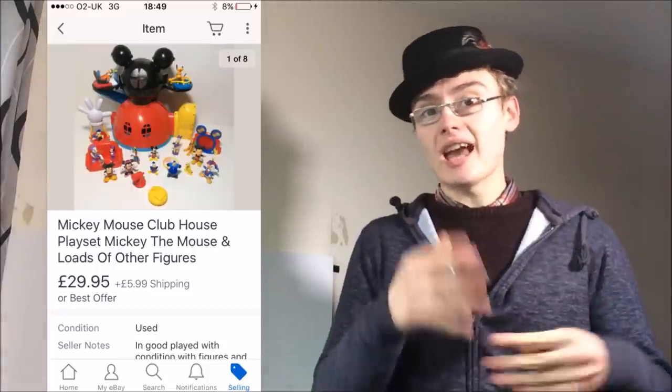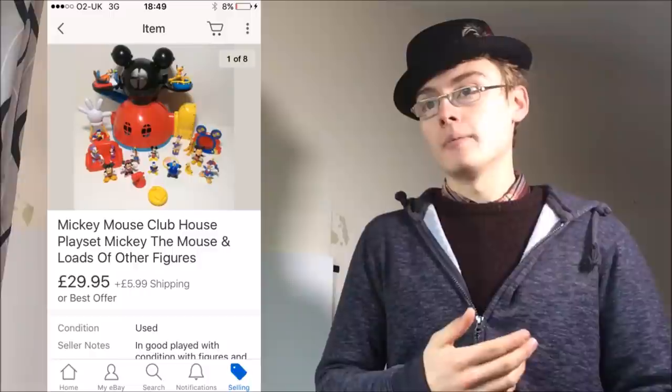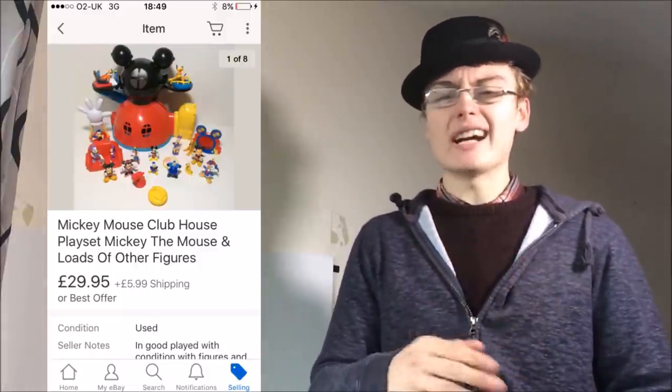The first item on this sales update is a Mickey Mouse Clubhouse. I've sold this a few times and every time I've increased the price. This one had loads of figures, including duplicates, and instead of pulling them out I decided to sell it as a massive bundle. I thought little kids are going to lose figures, so having duplicates means they've got a spare. I got £30 plus postage.